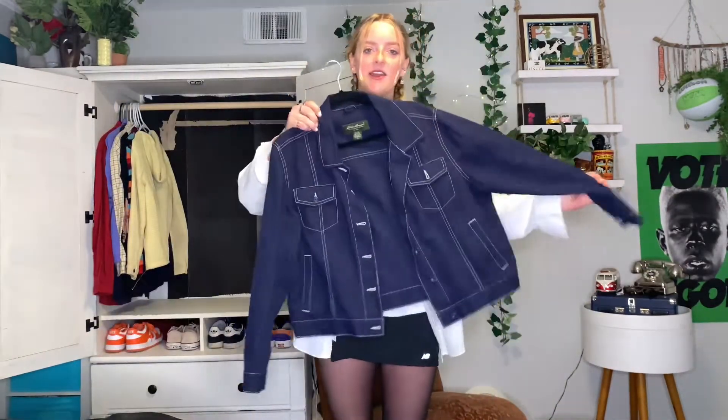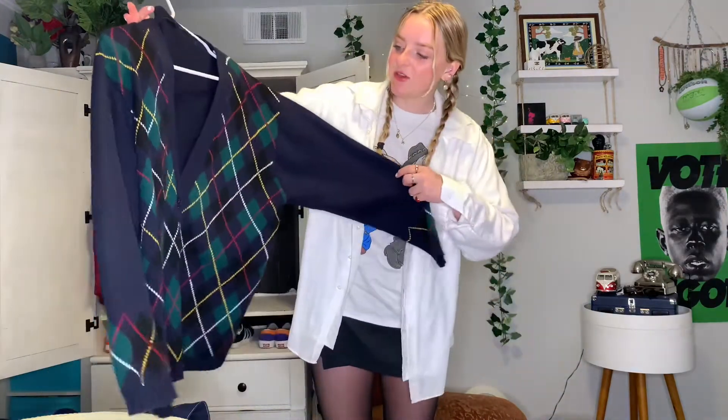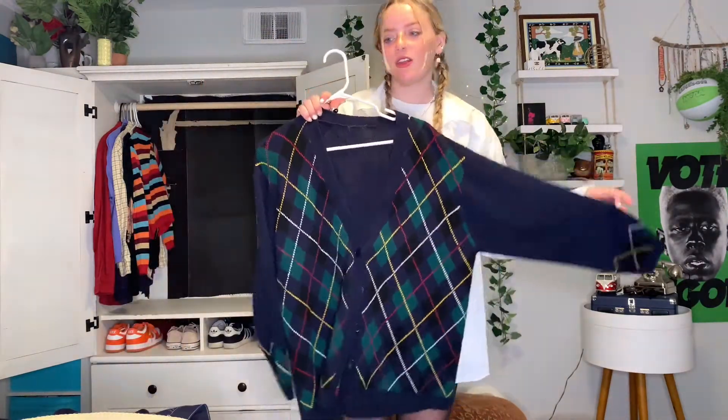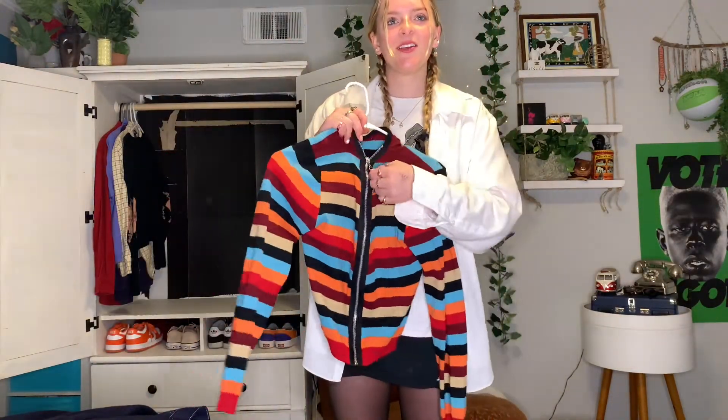Next jacket is this Eddie Bauer cross-stitch navy blue jean jacket — I don't grab it too much, I just don't love the dark wash of it but it's super cute, I really should wear it more often. Next jacket is just this waffle knit zip-up that you can put over like bikinis or something — I really like the material and the color is super pretty. Next jacket slash cover-up is just this cute argyle sweater — it's navy with some primary colors on there and on the sleeve. Sweater vests were huge but it's still cute, I like it.